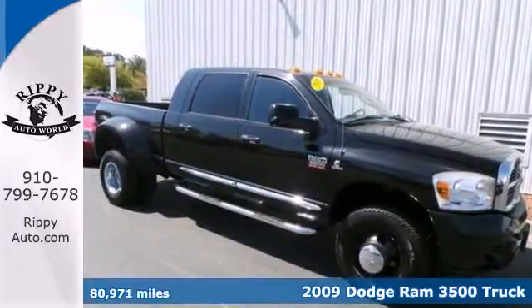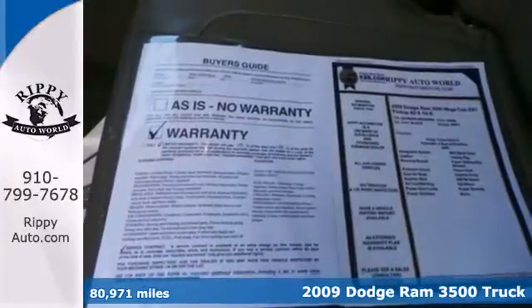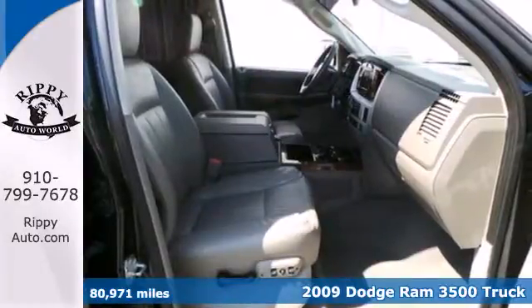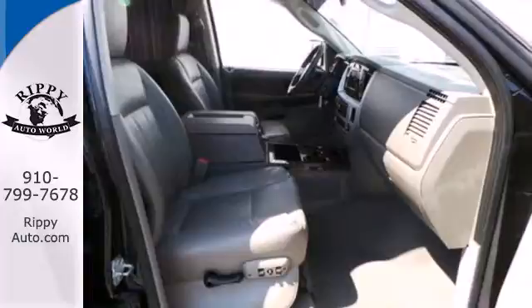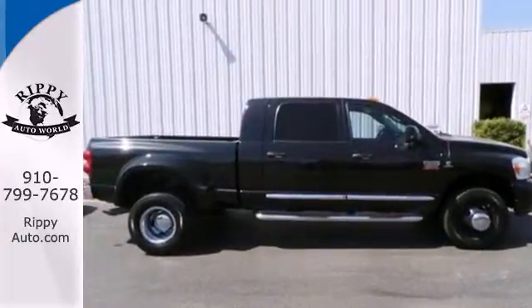Here's a 2009 Dodge Ram 3500. It has enhanced brakes plus standard features including an auxiliary engine cooler, a front power outlet, a solid live axle rear suspension, adjustable headrests, and heated mirrors.